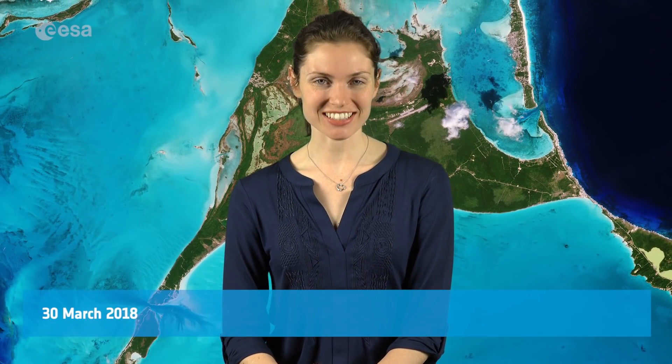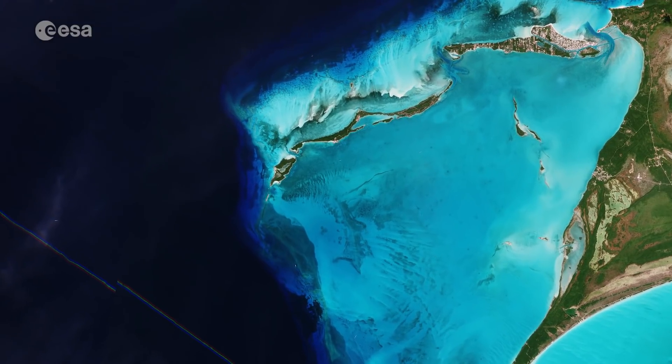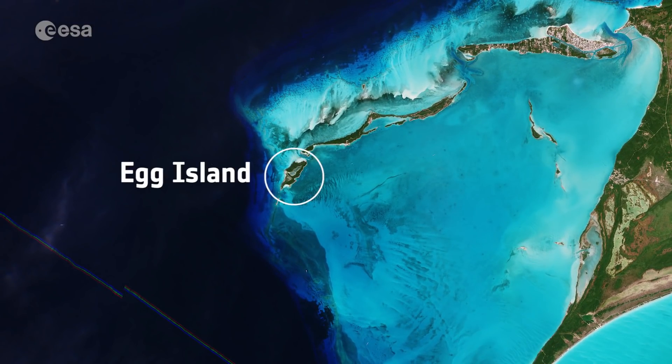Hi, I'm Kelsea Brennan-Wessels and welcome back to Earth from Space on the European Space Agency Web TV. When it comes to eggs, most of us are probably thinking of the chocolate variety that we hope will pass our way this weekend, but they're difficult to spot from space. Instead, we can offer you this Copernicus Sentinel-2b picture of Egg Island in the Bahamas.